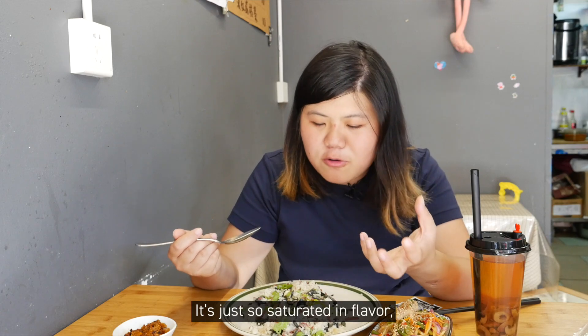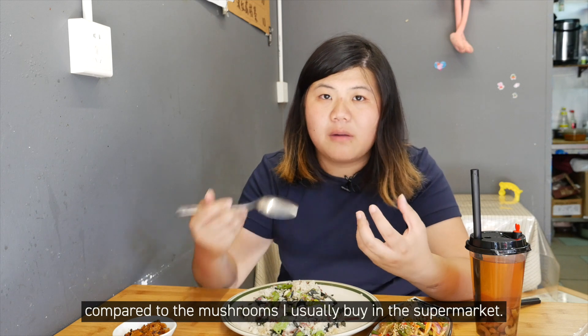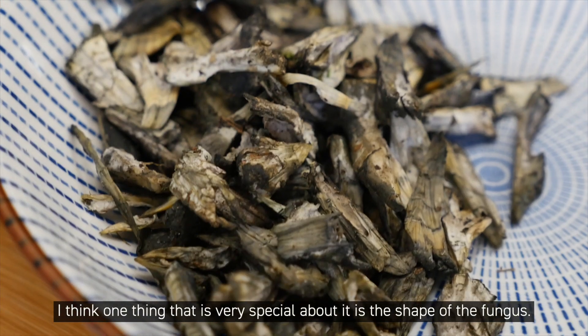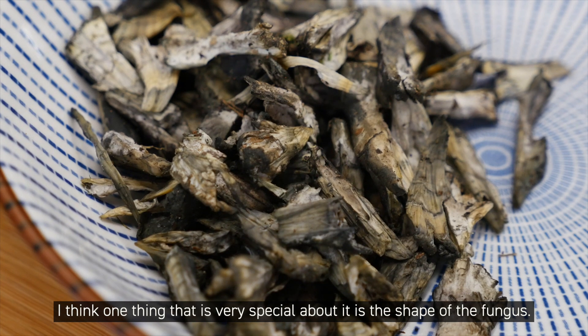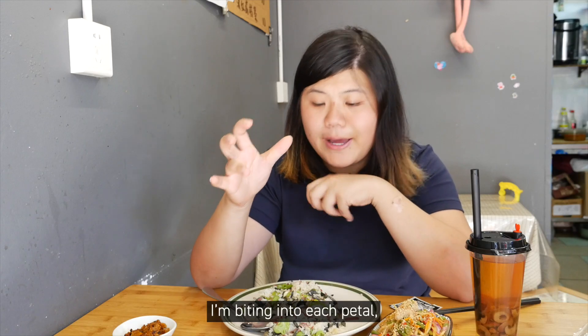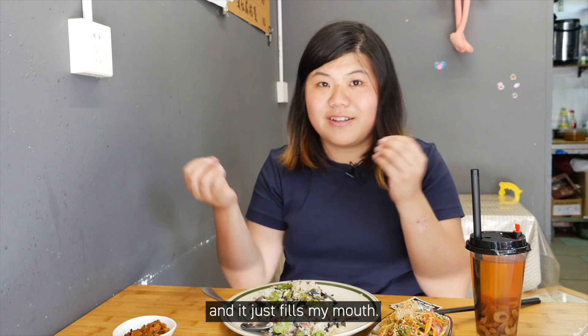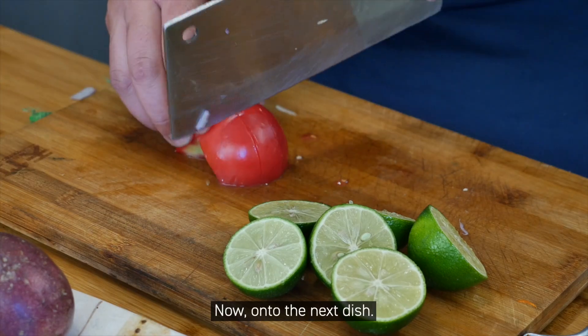It's just so saturated in flavor compared to the mushrooms I usually buy in the supermarket. One thing that's really special is the shape of the fungus — I'm biting into each petal, and that's when some of the juices are released and it just fills my mouth.